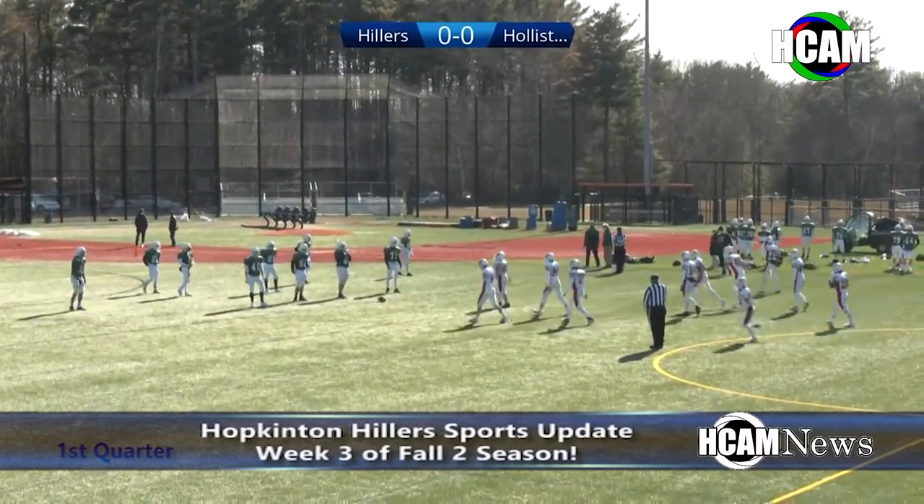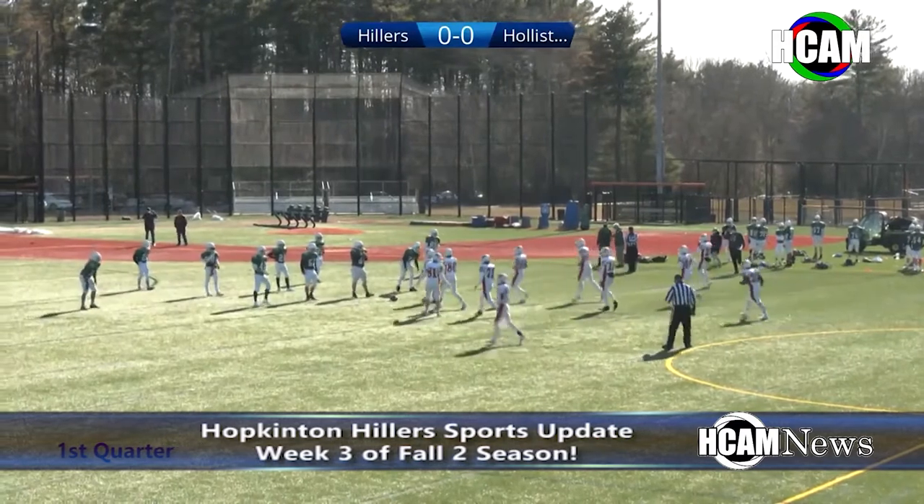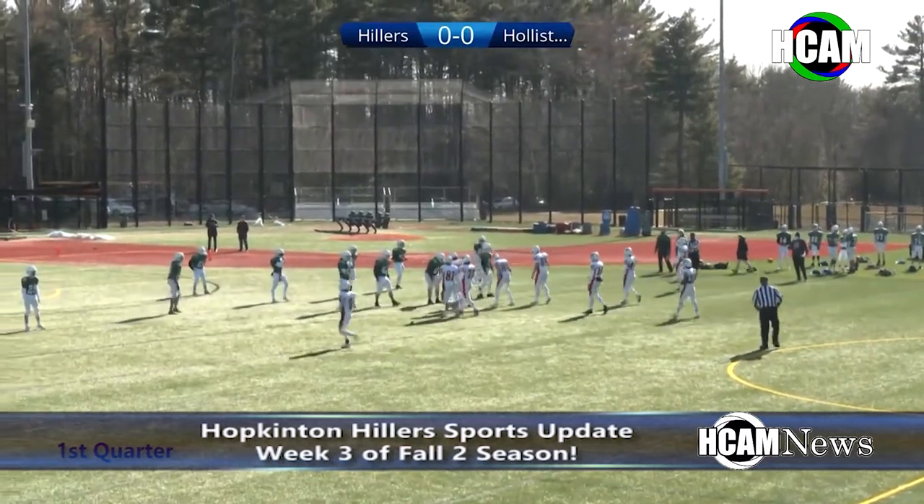Hopkinton Hillers' freshman football took on Holliston this past Friday. It was a good defensive battle.